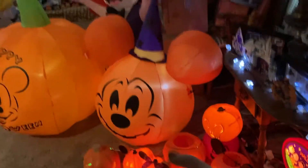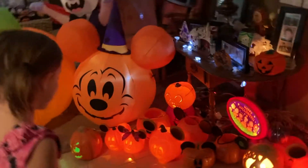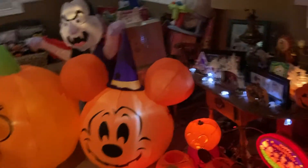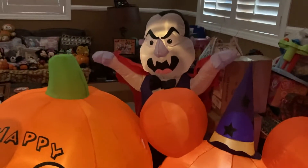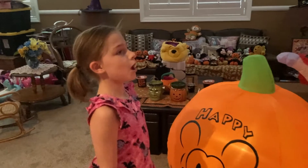This is our pumpkin patch. Whoa, these are so many pumpkins. There's even a Dracula. I'd better be careful of that Dracula!